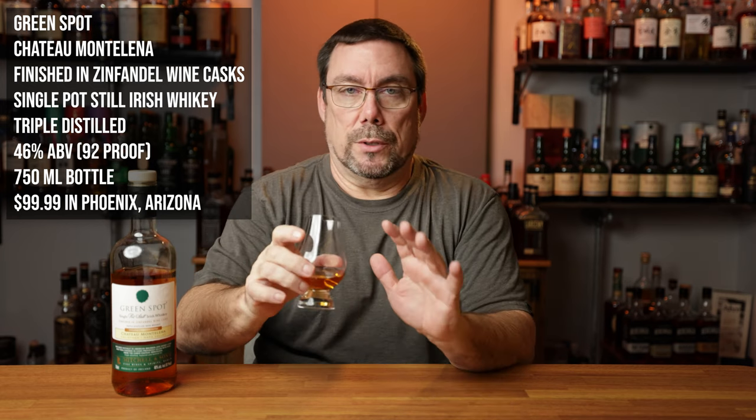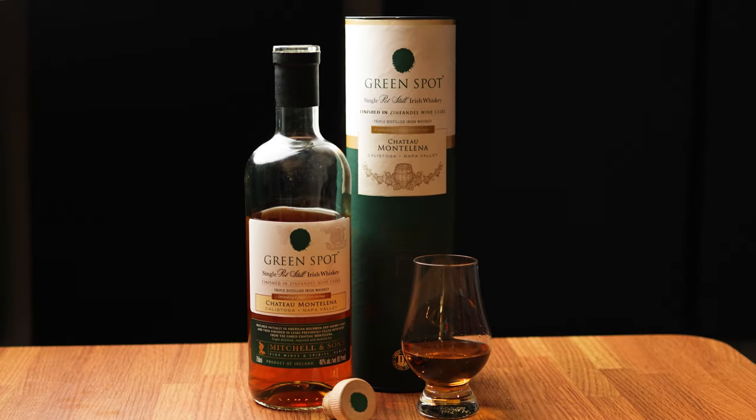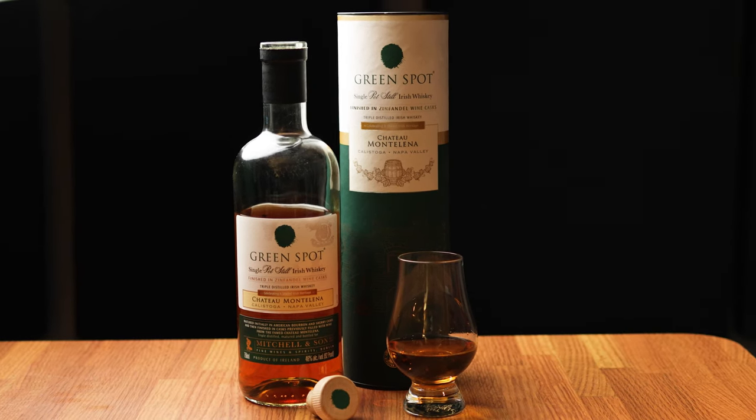Green Spot on the nose is phenomenal. You have that bright Irish pot still shortbread cookie note to it. I do get a little bit of green apple. It's a crisp nose — very crisp, very bright. The Spot whiskeys are probably one of my favorite series of whiskeys, with the exception of Gold Spot. There is a little bit of an undetectable note that's much different than the other Green Spots, and that must be the Chateau Montalena — the cask influence. This is finished in Zinfandel wine casks, and maybe that undisclosed note could be the Zinfandel.